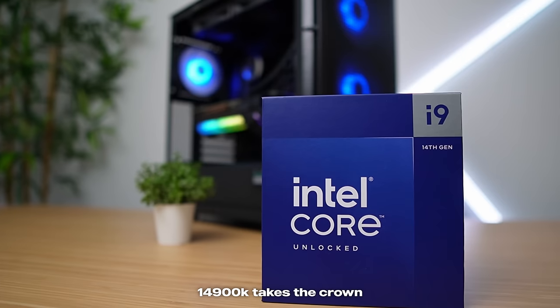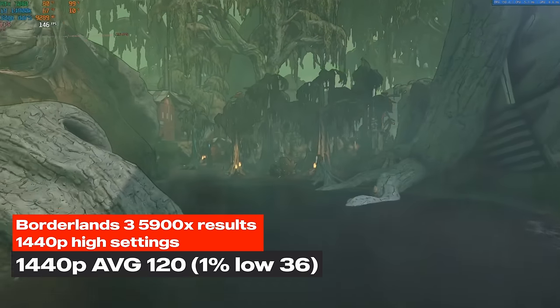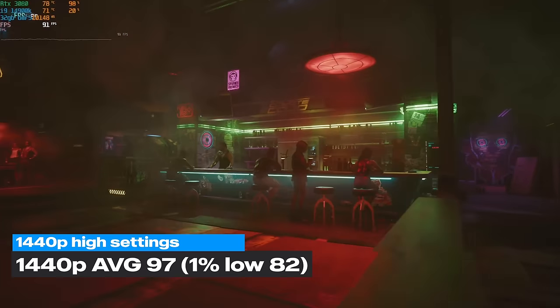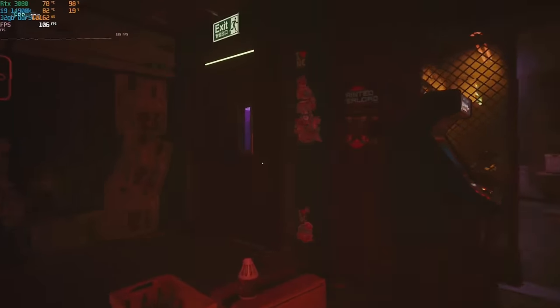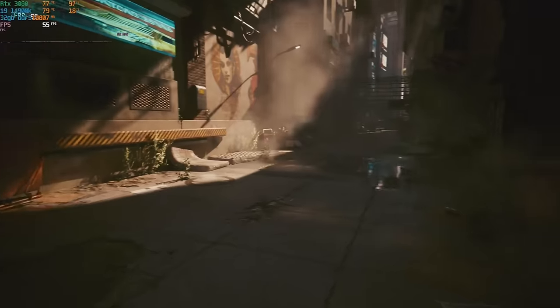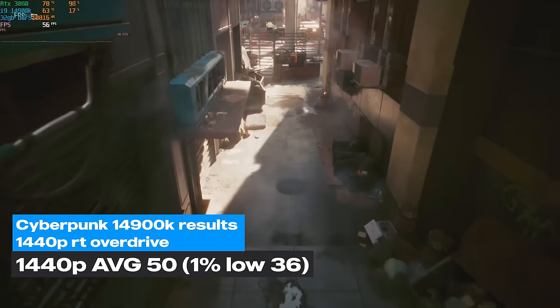In AAA titles the results are similar. Borderlands 3 saw the most improvement: AMD averaged 120 fps while Team Blue averaged 150 fps. In Cyberpunk 2077 at 1440p with high settings, the i9 averaged 97 fps and the Ryzen 9 trailed by five frames — but the huge difference was in the 1% lows, making everything smoother, especially with ray tracing. With ray tracing overdrive on the Ryzen 9 it was choppy at just 43 fps average, but on the new system almost all the choppiness was gone, and the 1% lows stayed above 30 fps.